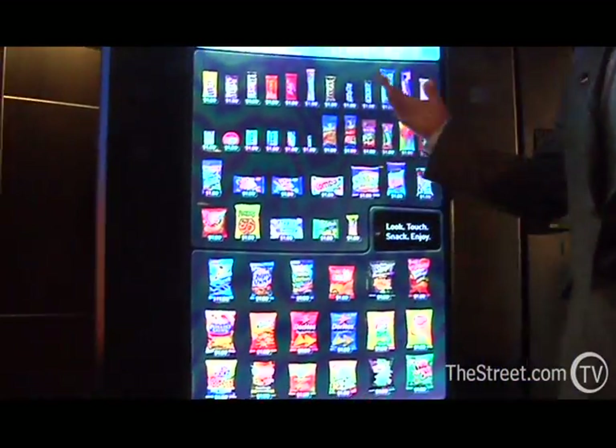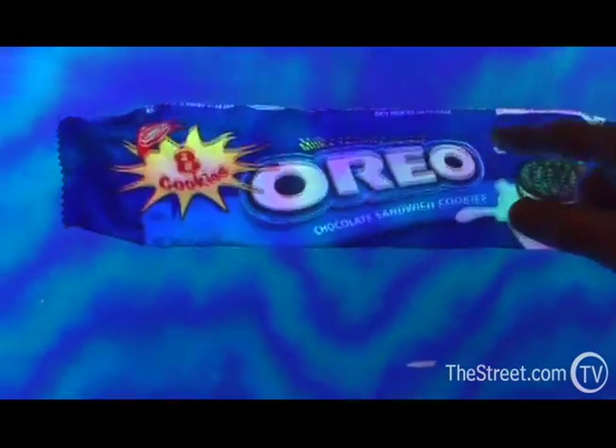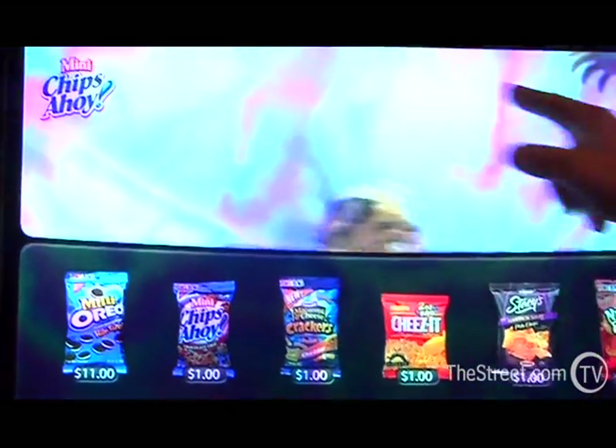So where's the next frontier for LCD technology? Vending machines? Samsung is even working with food giant Kraft to build LCDs into snack machines.